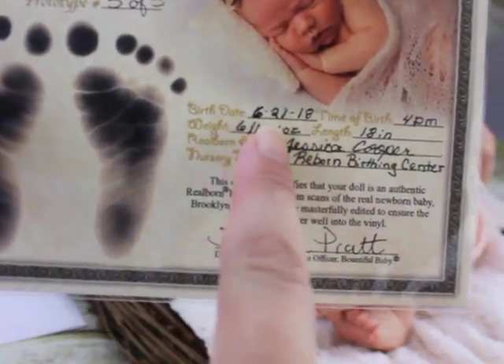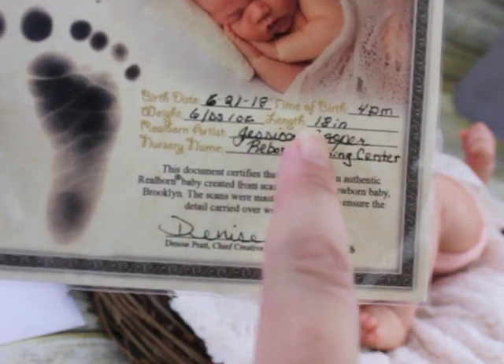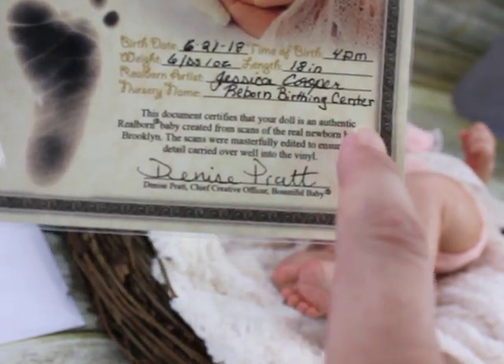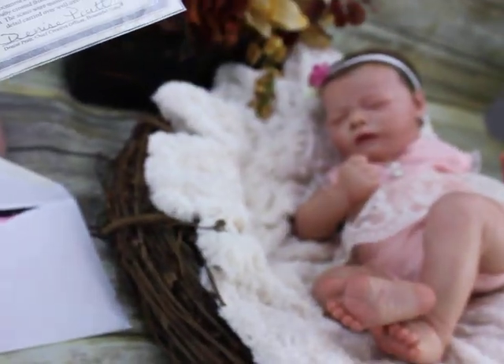She was born on June the 21st of this year, weighing 6 pounds 1 ounce, 18 inches. She was reborn by myself, Jessica Cooper, from Reborn Birthing Center. So that's her, guys. Isn't she gorgeous?